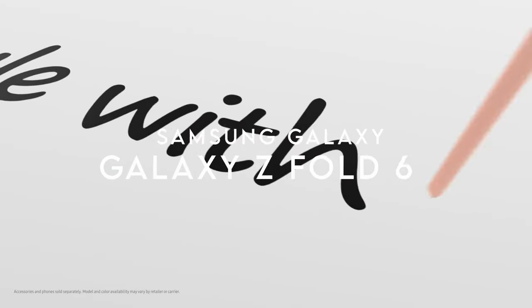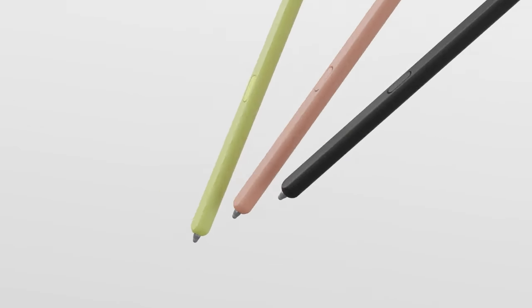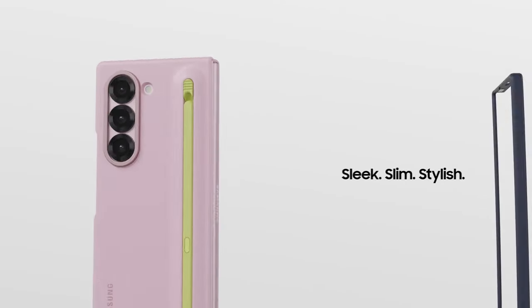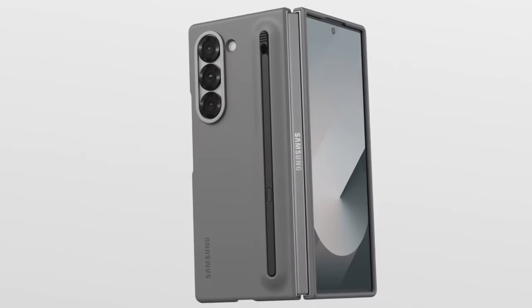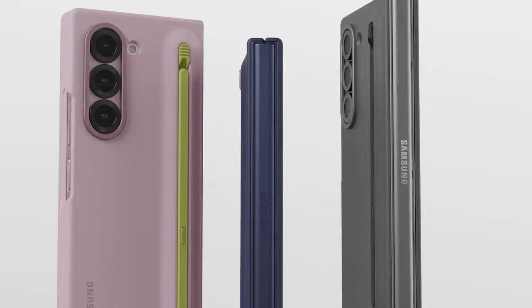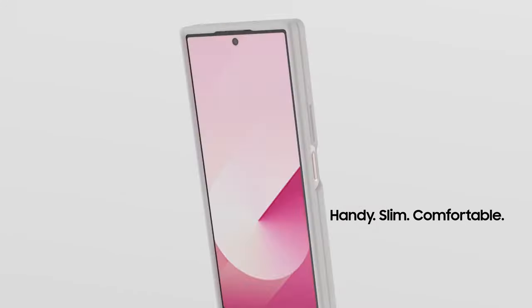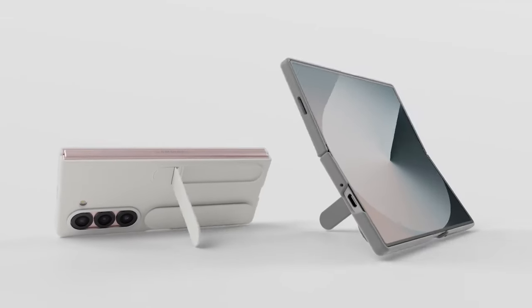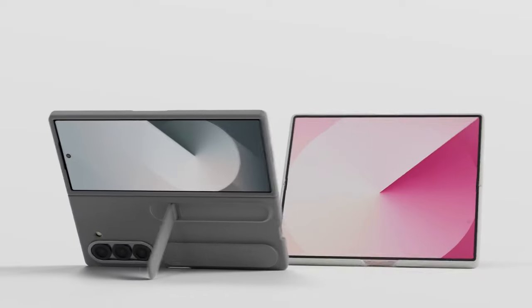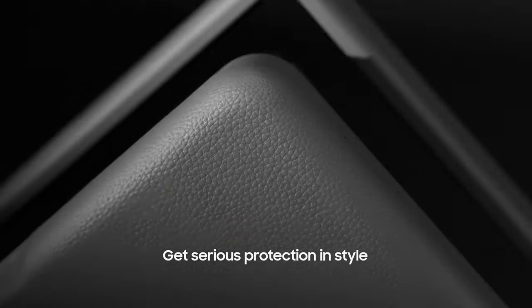On number 5, the Samsung Galaxy Z Fold 6 S Pen Case is a game-changer for anyone looking to enhance their productivity on the go. This sleek, slim, and stylish case not only protects your device but also makes it super convenient to use the S Pen. Imagine effortlessly whipping out the S Pen to edit photos or create notes directly on your Z Fold 6 — no more fumbling around for a pen. The built-in storage for the S Pen is a standout feature. Simply click and release the S Pen when you need it, transforming your Z Fold 6 into a true productivity powerhouse. Once you're done, just slide it back into the case, fold it up, and pop it into your pocket. This case is specifically designed for the Samsung Galaxy Z Fold 6, ensuring a perfect fit. The case complements the phone beautifully while offering protection without bulk, and the combination of functionality and style makes it a must-have accessory.